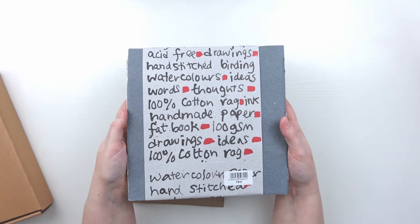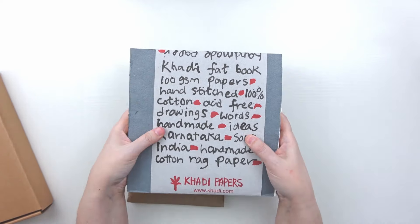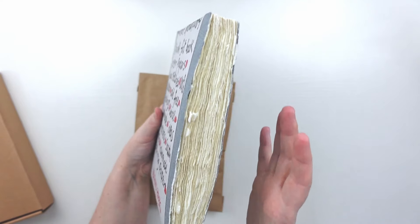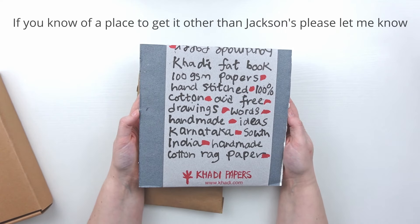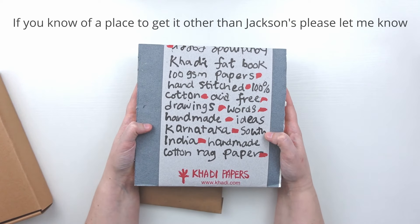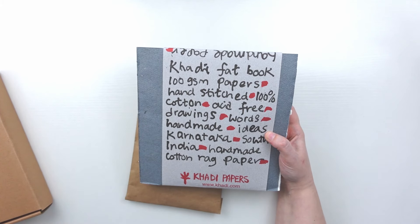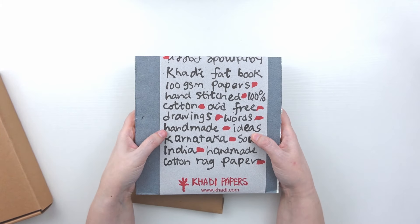I am so excited to finally have a Cotty fat book. I have been seeing this on many YouTube channels and it's just so hard to find in the U.S. I checked on Amazon and some art supply stores but really the only place was Jackson's. They were out when I originally looked, so I put in my email so they could notify me when it became available.